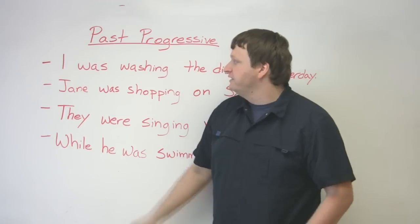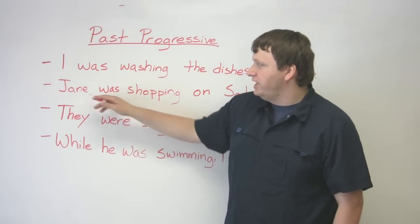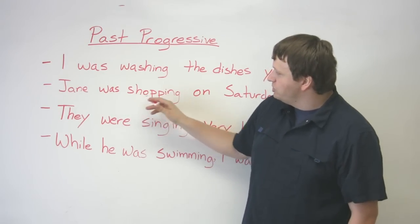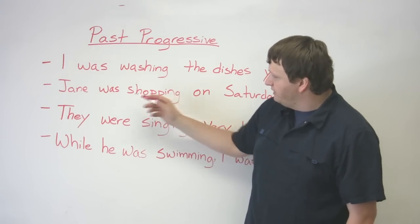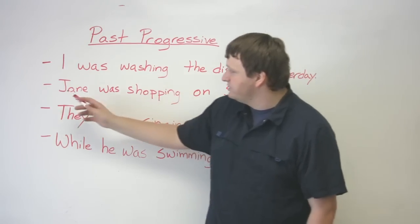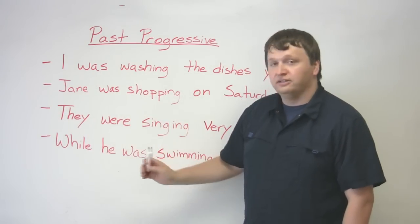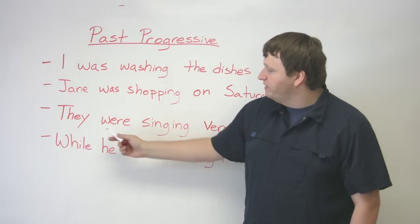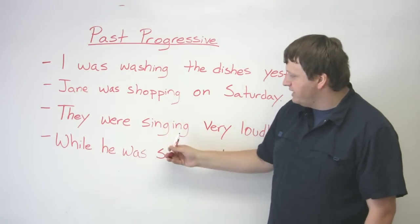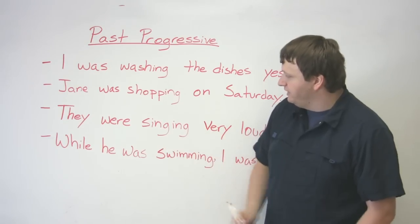Here you have subject 'Jane,' the verb 'to be' — 'Jane was' — then 'shop' plus '-ing,' or 'p-ing' in this case — 'shopping.' Jane was shopping. Then 'they,' the past form of 'to be' — 'were' — plus 'sing' plus '-ing' — 'singing.' They were singing. And: 'While he was swimming, I was reading.'